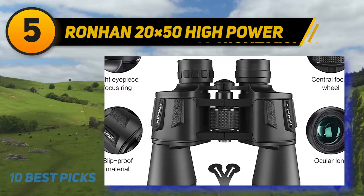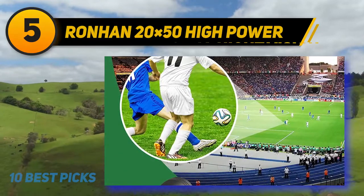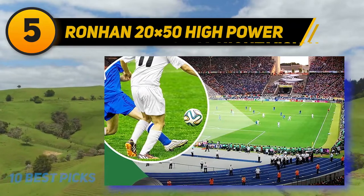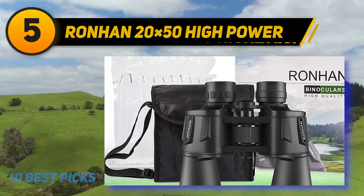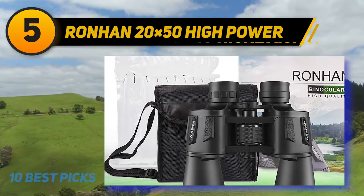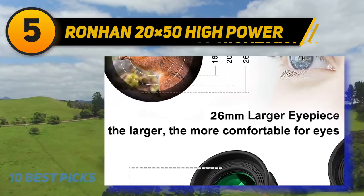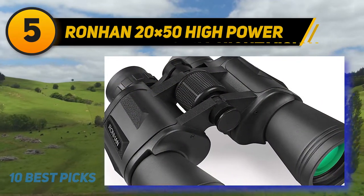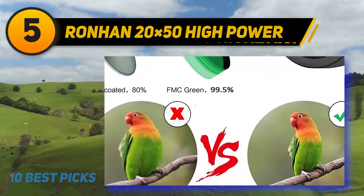Halfway through my list at number 5: Ronhan 20x50 High Power. The Ronhan 20x50 is a pair of binoculars that feature low light night vision and a wide field of view. I like using these binoculars because the vision is clear and broad at a reasonable price. The construction seems to be solid because the body is designed with a rubber coated finish for shock resistance. These binoculars are supposed to be waterproof, which I like because I feel reassured when using them when it rains.